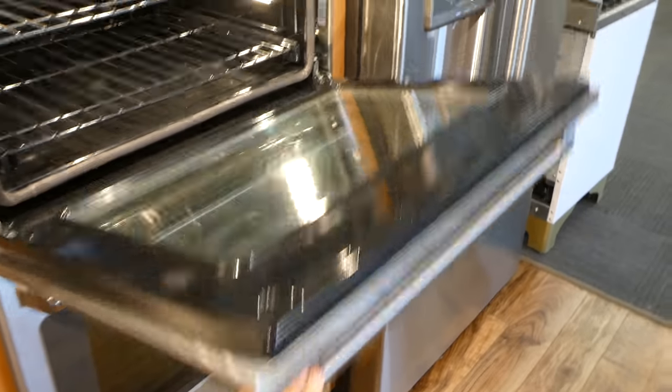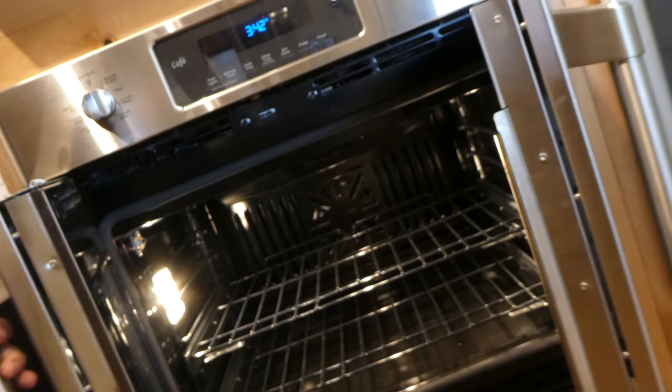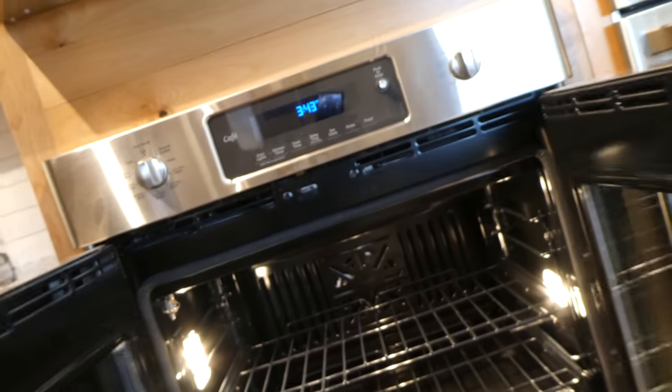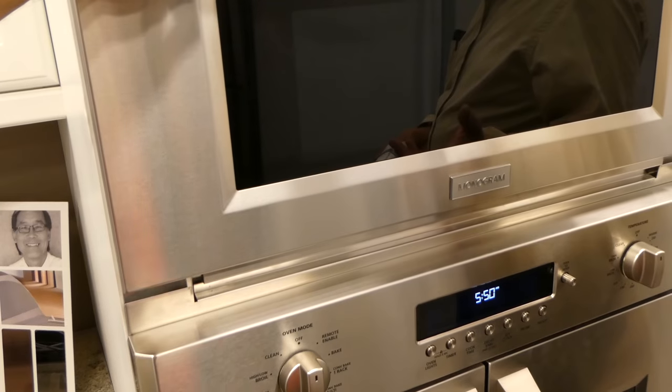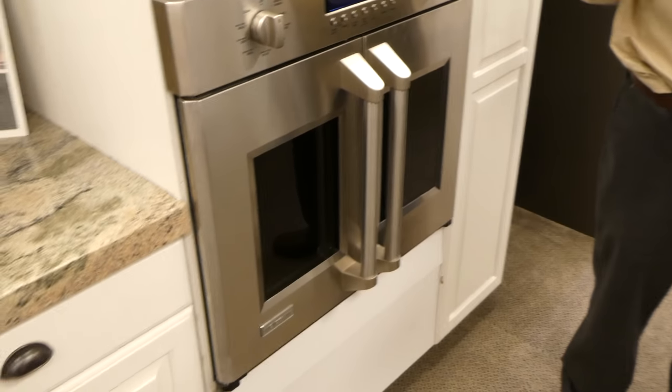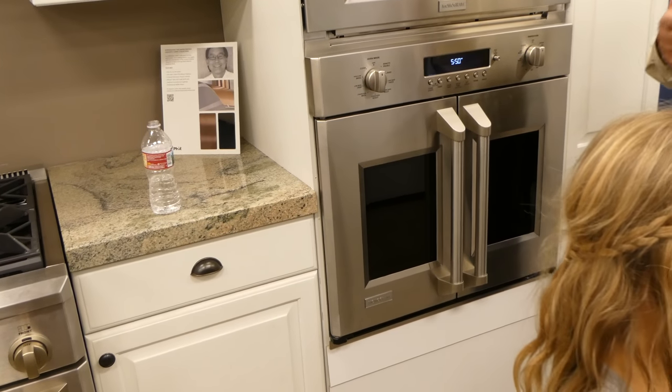We just got done talking about why we wouldn't want to do a stacked double oven because Mandy's short and you can singe yourself. So the salesman showed us this really awesome French door - open and close. Look at that - that's the one that goes on top, and then you'd have a swing down below. When you buy Monogram products, if you buy a cooktop and a wall oven you get a free dishwasher. If you buy a refrigerator, you could have a hood and a dishwasher. Those are package bundles - very lucrative.